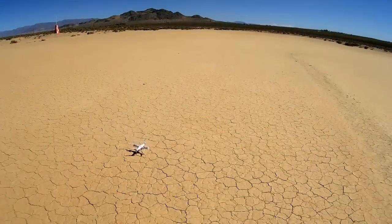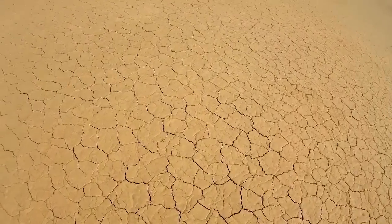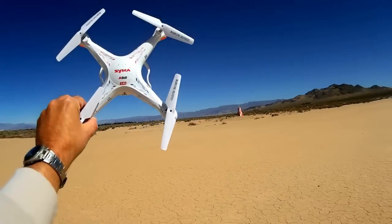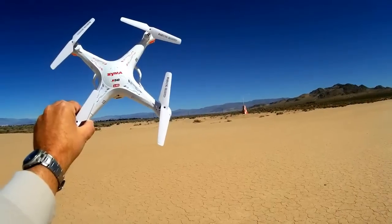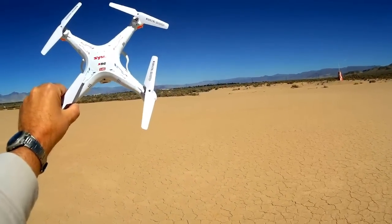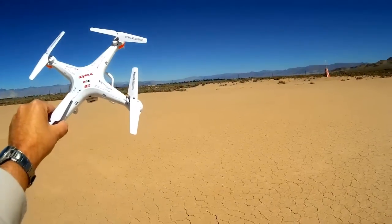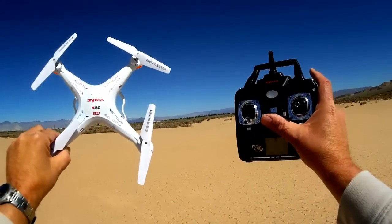I understand that SEMA has released an upgraded X5SC-1, similar to the way they released the SEMA X5C-1. I don't know if that corrects the issue. I'll try to see about getting a copy of the X5SC-1 to see if the issues with the wind are corrected. But again, the X5SC has a problem just going into the wind — it just seems to go into a hover. Okay, Quadcopter 101 — hope you enjoyed this flight. Quadcopter 101, signing out.